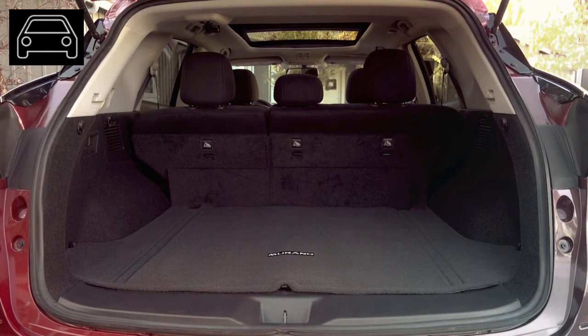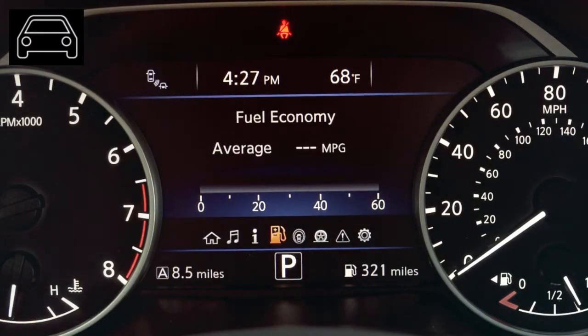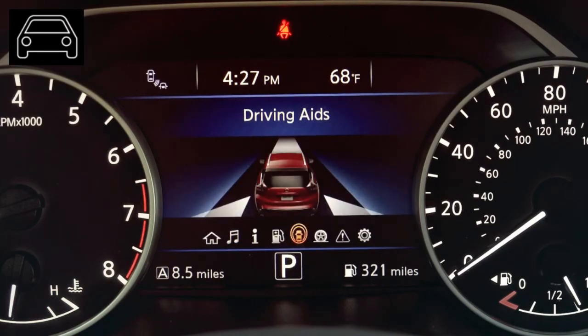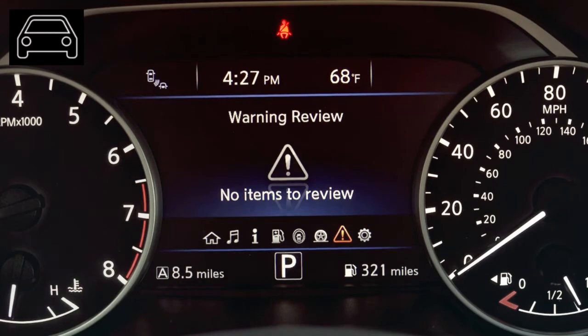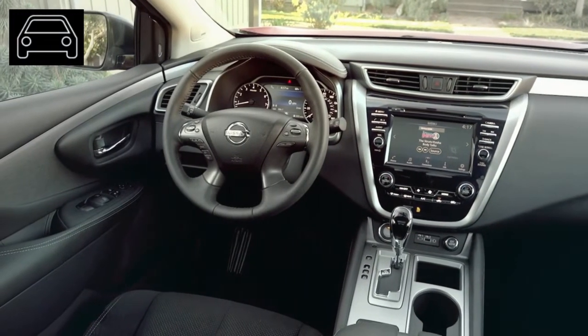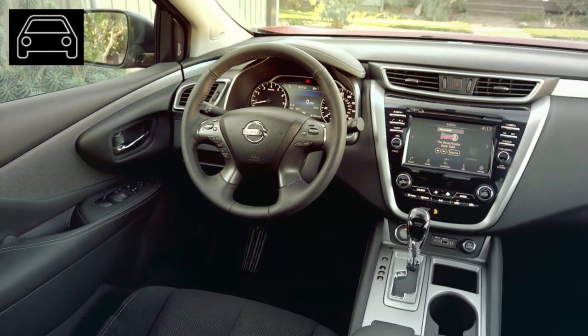The Platinum trim offers an exterior option with 20-inch dark hyper silver aluminum alloy wheels, a panoramic moonroof, climate-controlled front seats with heating and cooling. We find the current trim levels a bit disappointing. A Kia Telluride will give you more value for money than what the Murano offers. Other main competitors include the Ford Edge, Jeep Grand Cherokee, Honda Passport, and Chevrolet Blazer.